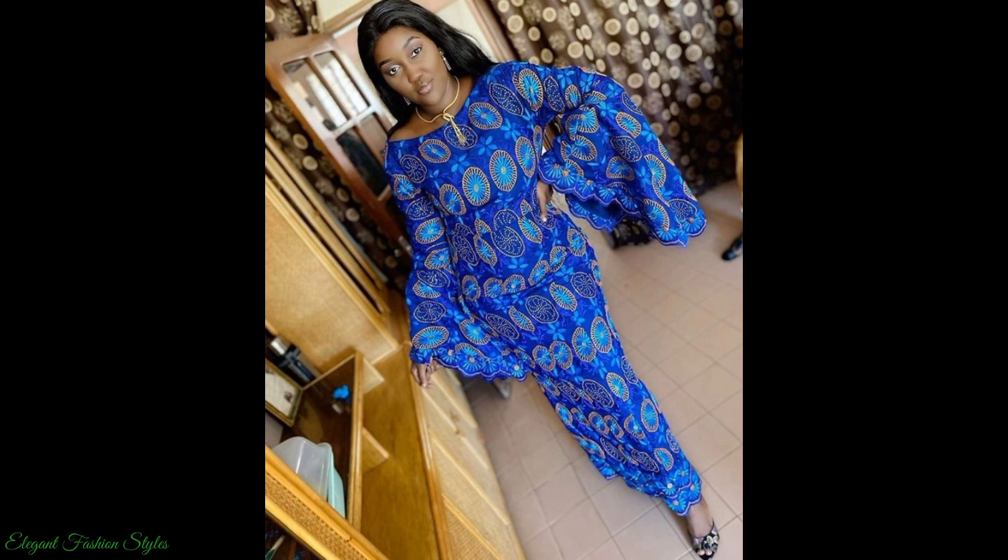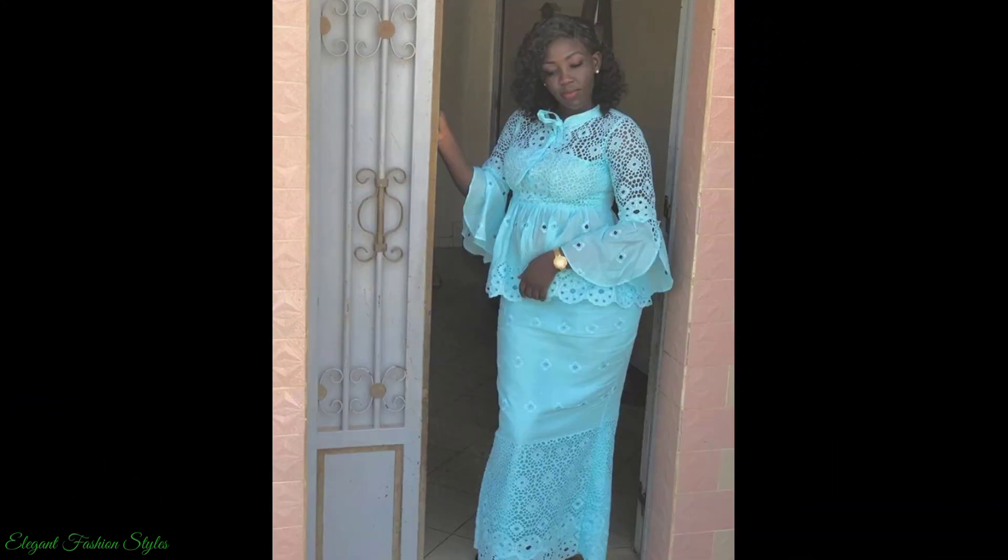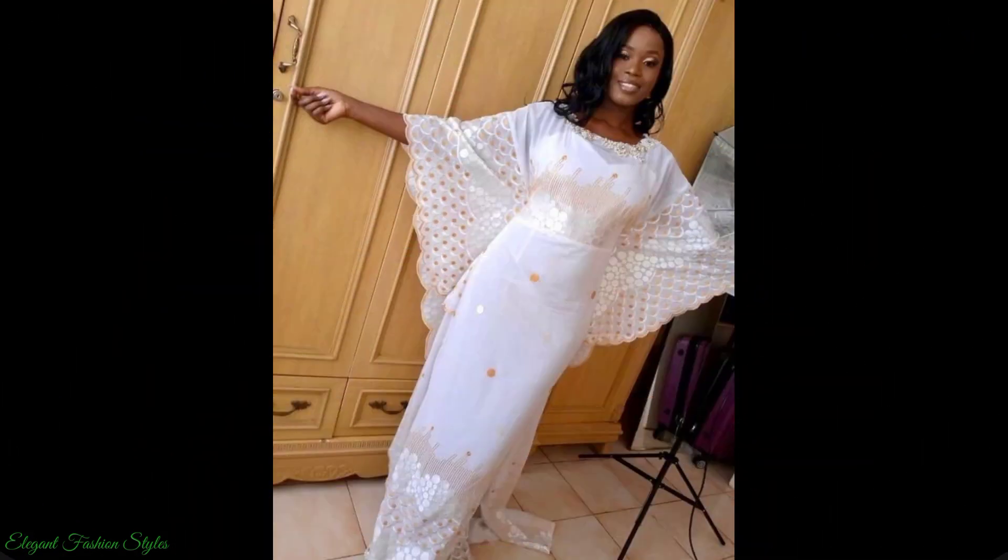The Senegalese, Malayan and Gambian ladies look beautiful and captivating in these gorgeous lace styles. The styles include boubous, fitted and loose dresses, skirt and blouse, peplum blouses and more.